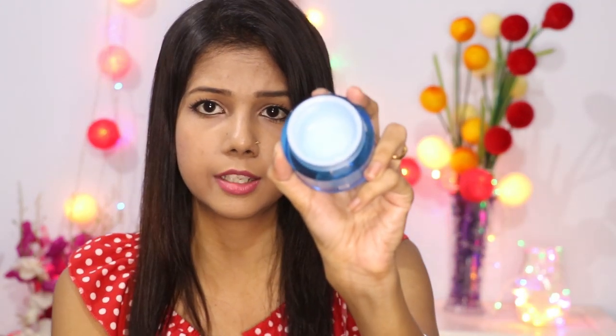I will show you — the moisturizer is very lightweight and has a watery consistency which absorbs into your skin very nicely. It will not give any heavy or greasy feeling on the skin.